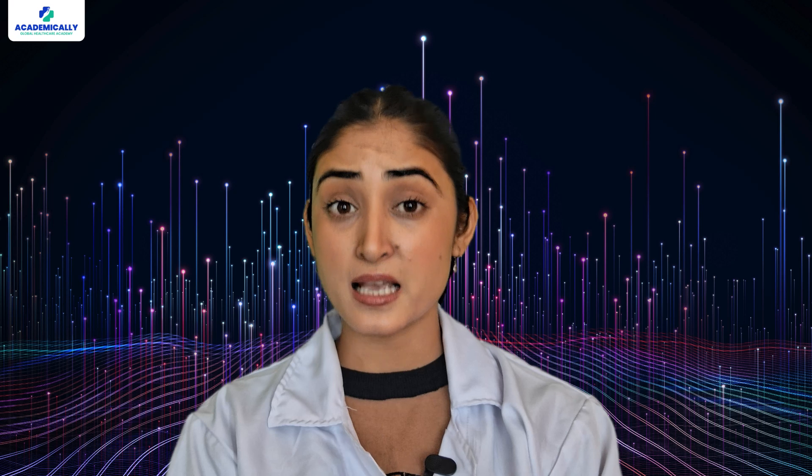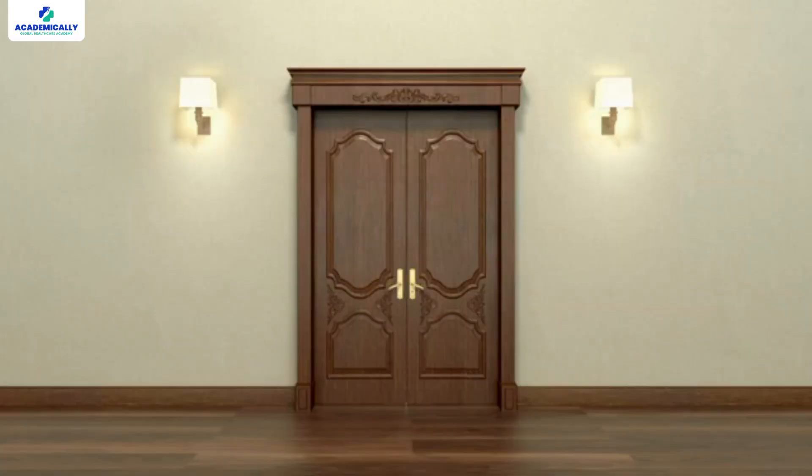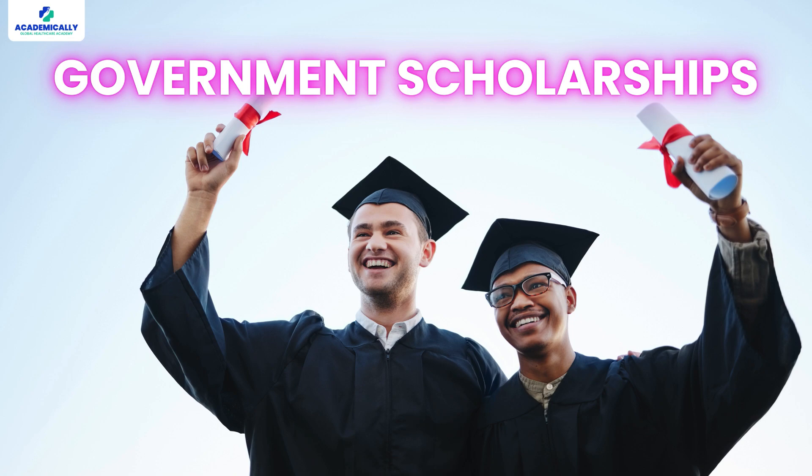It tests candidates in critical areas of pharmacy. Scoring high on GPAT not only opens doors to top pharmacy institutions but also makes you eligible for government scholarships, helping you advance your career in pharmacy.